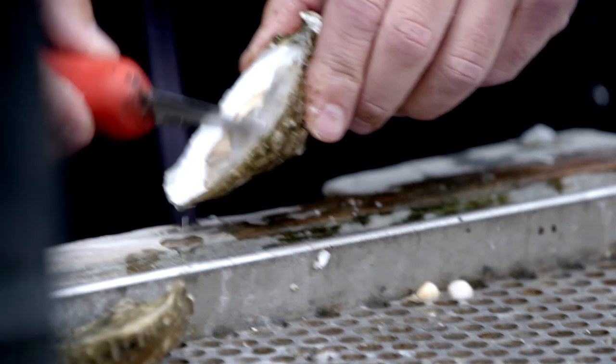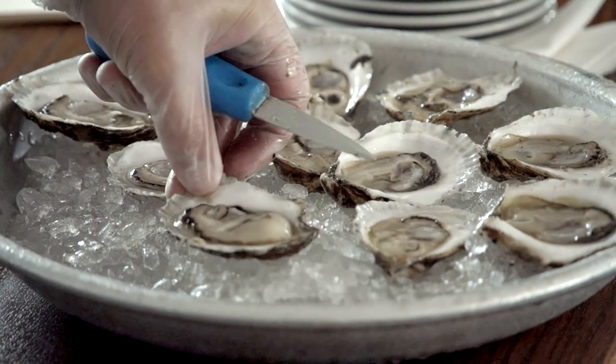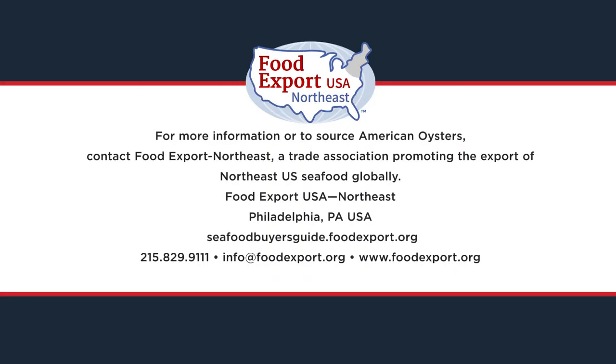It's food as nature intended — really unembellished, totally natural, fresh, and delicious. For more information on how you can source American oysters, contact Food Export USA Northeast.